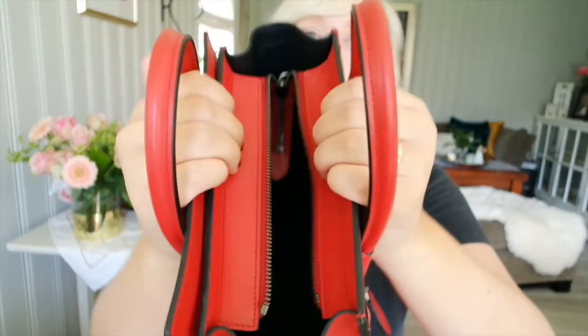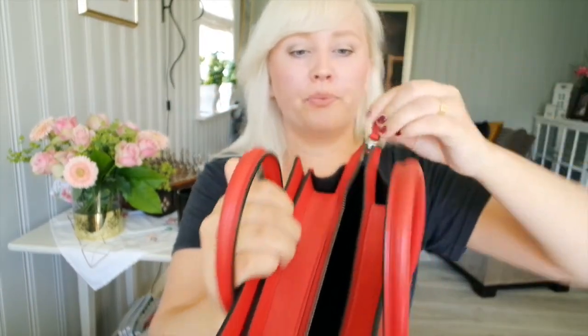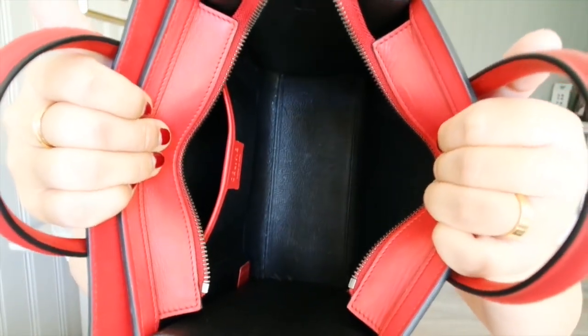It has the zipper here which you can pull out to have more space to go in. It's all black inside and it's lined with goat skin, which makes it very tough inside so you don't have to be stressed about scratching it.